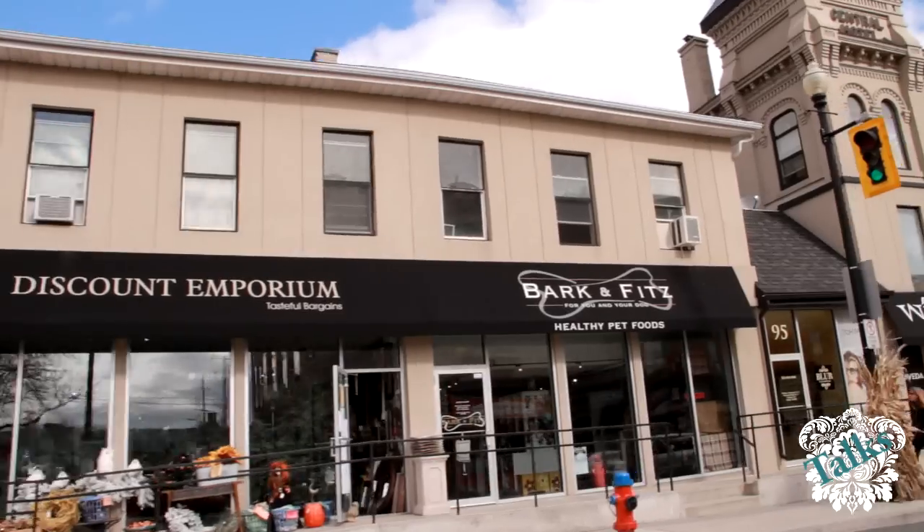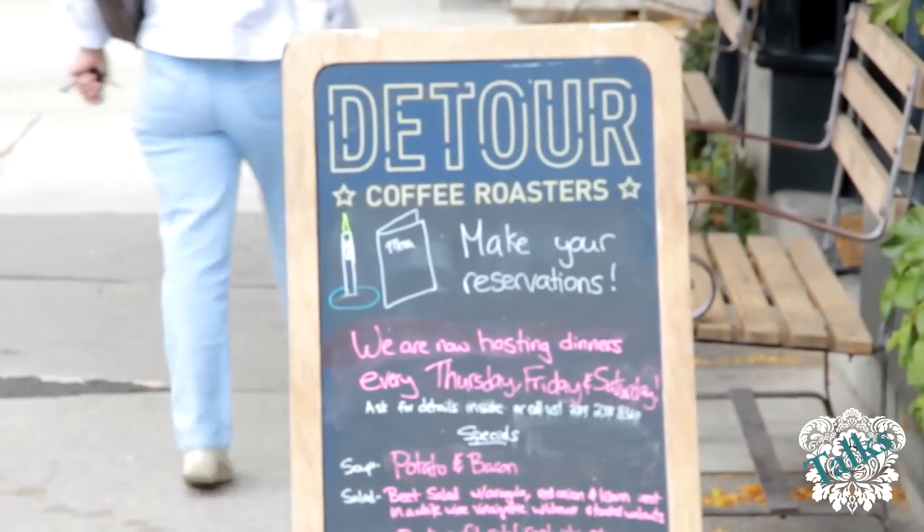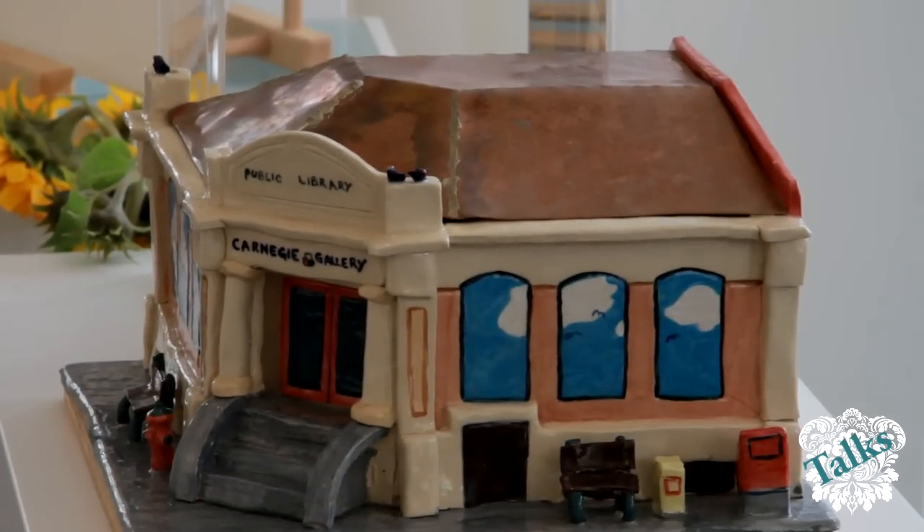Downtown Dundas offers lots of boutiques, restaurants, coffee shops, specialty shops, cheese shops, furniture shops. There's a lot to do in Dundas. Also noted for the Busker Fest which is available in the month of June, as well as the Cactus Festival in August.